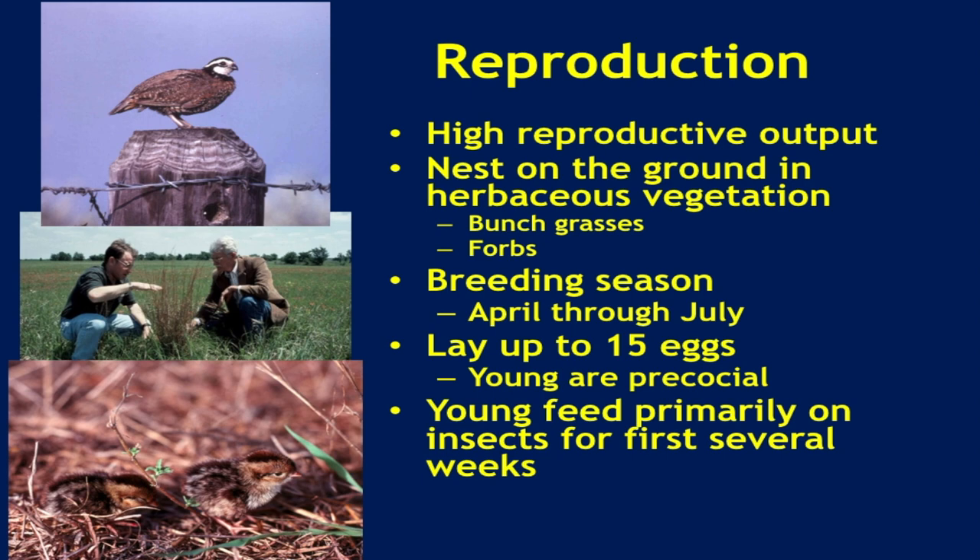When the conditions are great, they do wonderful. When conditions aren't so great, their populations decline and wait for the next boom cycle. They nest on the ground in herbaceous vegetation. The breeding season is generally about April through July, and they lay up to 15 eggs. The young are precocial — once they hatch, they pretty much leave the nest very quickly and immediately start moving around following the parents. The young feed primarily on insects, which is very important when managing for quail.